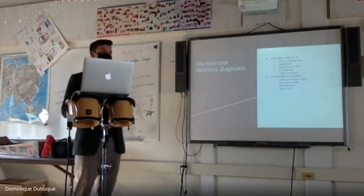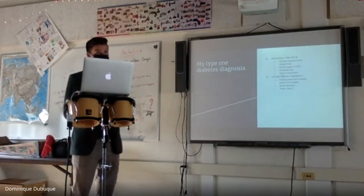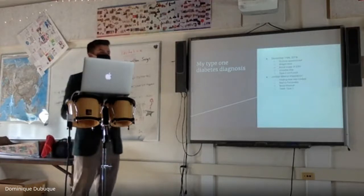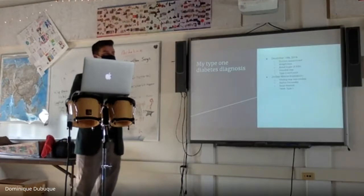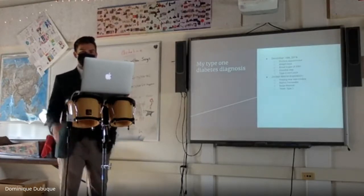My type 1 diabetes diagnosis was December 14, 2016 — a big date in my life. I went to the doctor because I had lost around 30 pounds in a month, and I was down to about 104 pounds at five foot ten, which was a pretty frail body.